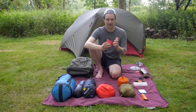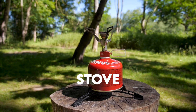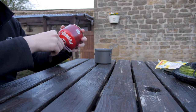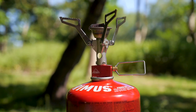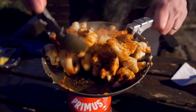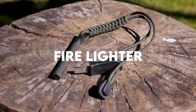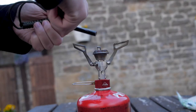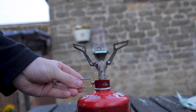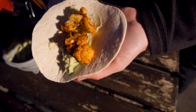My stove is this tiny MSR Pocket Rocket. It just folds out and then you screw it onto the top of the gas and cook on top of it. It's really small, really light, and does exactly what we need. To light it I've got a ferro rod, which I started using instead of matches. I'll always try to use this to light it if I can, but if not, Amy always has a set of matches in the bottom of her bag.